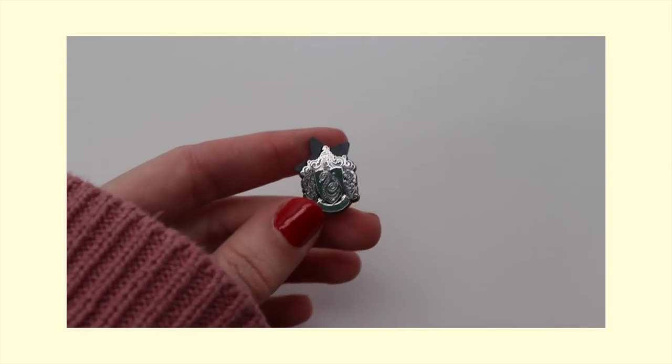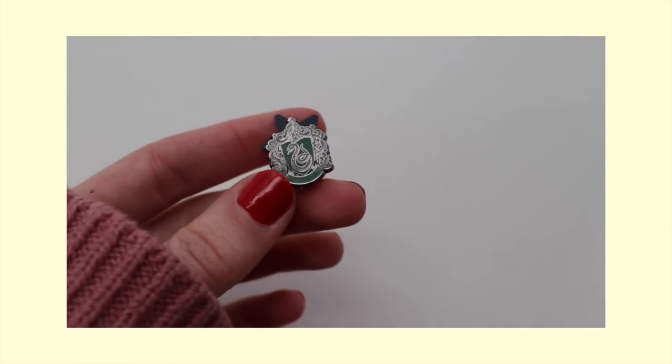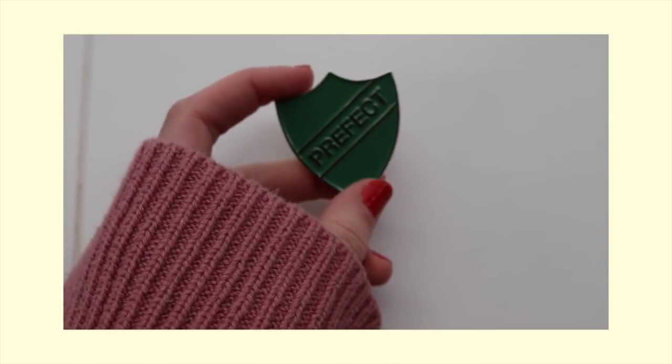Next I have my Slytherin pins, which I got from Universal's Wizarding World of Harry Potter. I have this prefect badge and then this really small Slytherin pin. This is one of my most worn pins. Because it's small and because it's Slytherin, it just goes with so many things. Whenever I wear a green outfit, this is going on there. It came in a pack with all of the houses, so I distributed them to my family. The prefect badge, similar to the Lord of the Rings one, is usually on my leather jacket. I like to think that I would have been a Slytherin prefect, so wearing this just makes my Harry Potter dreams come true a little bit.